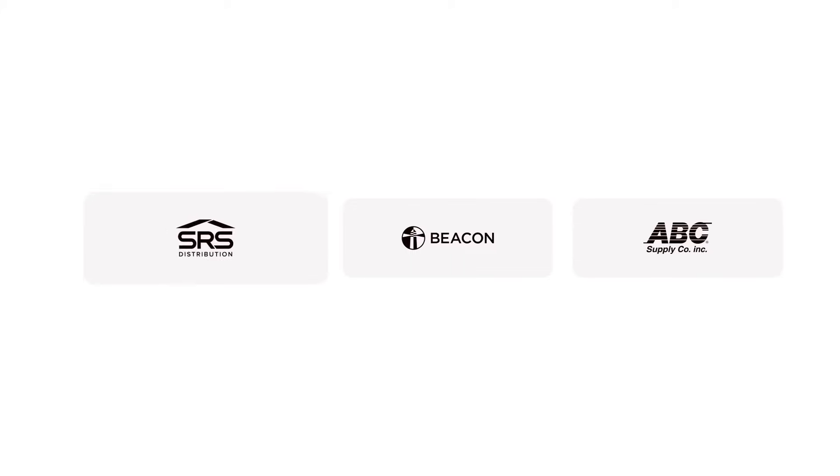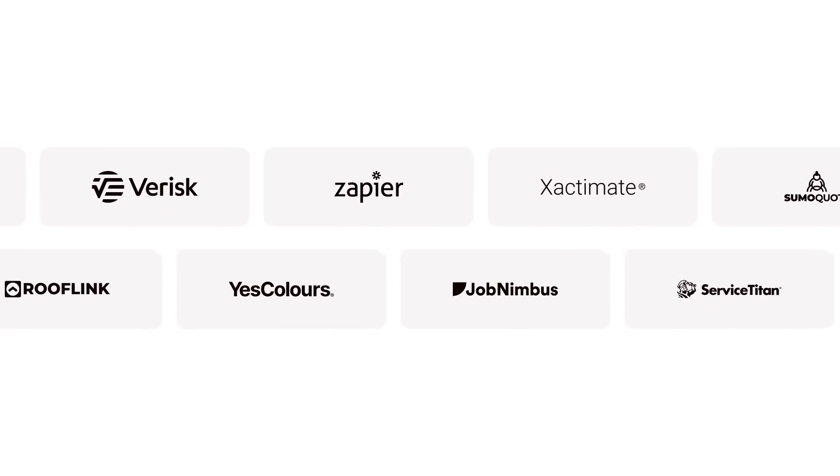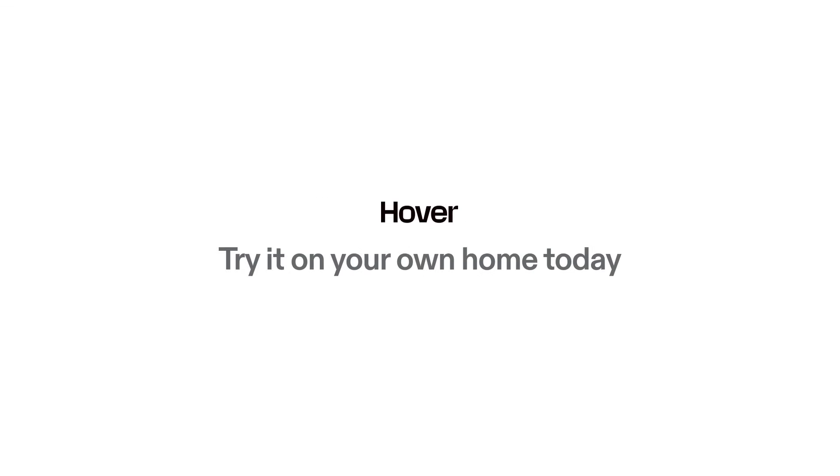Next, send the material list off to distributors, order directly, and of course, Hover works with all the technology you do. Ready to get started? Snap photos or upload a blueprint. Try it on your own home today.